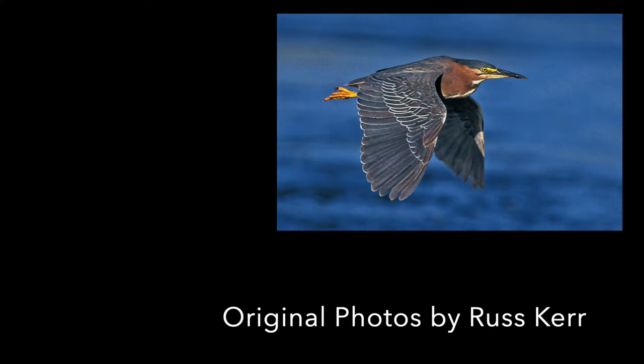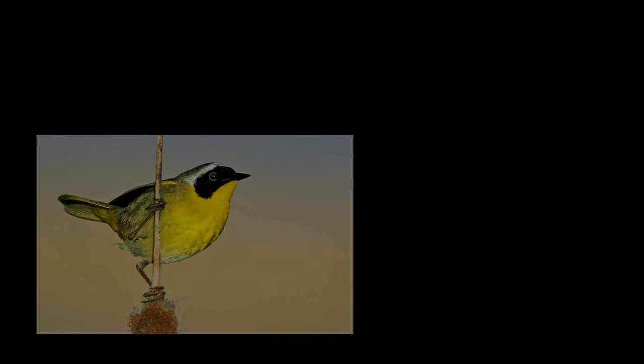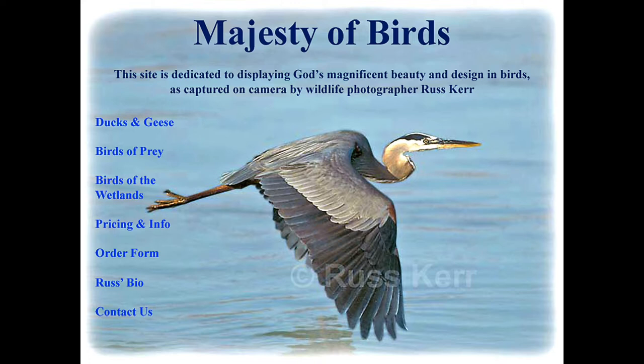This is a picture of the front page of my website, displaying the different galleries I have. One of them is called 'Birds of the Wetlands,' and the great blue heron is such a magnificent bird I chose that for my home page.